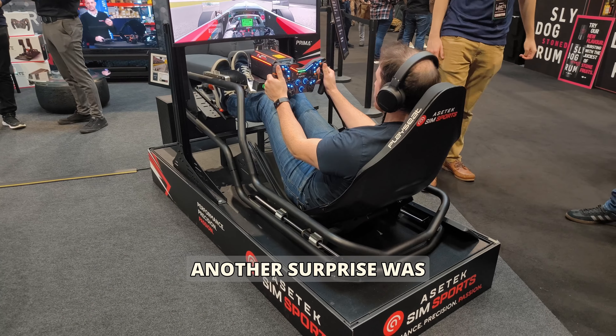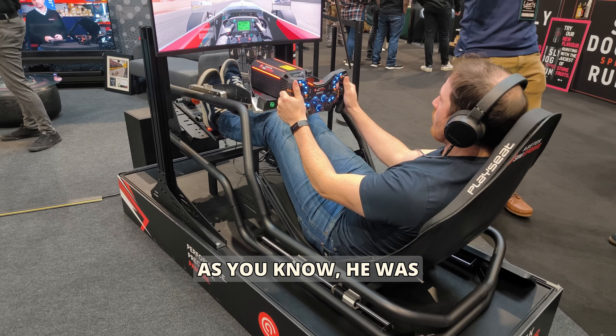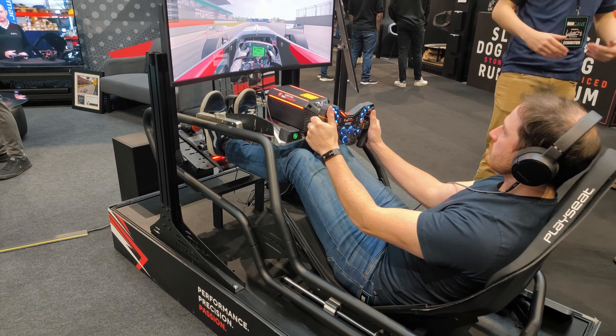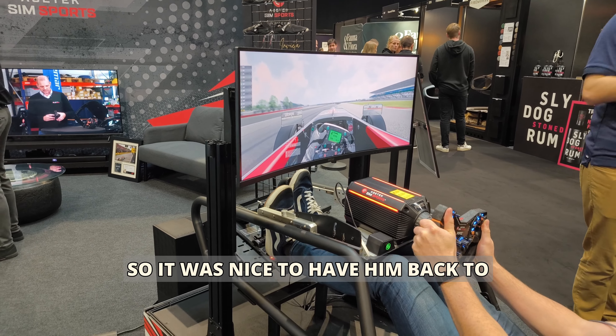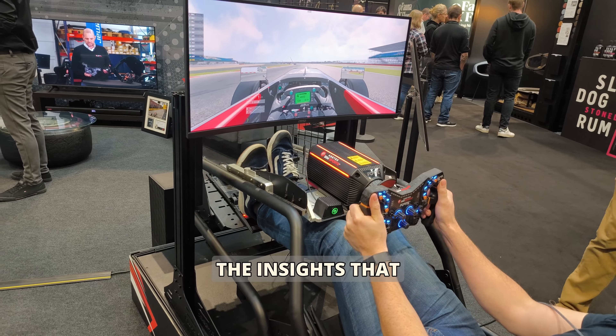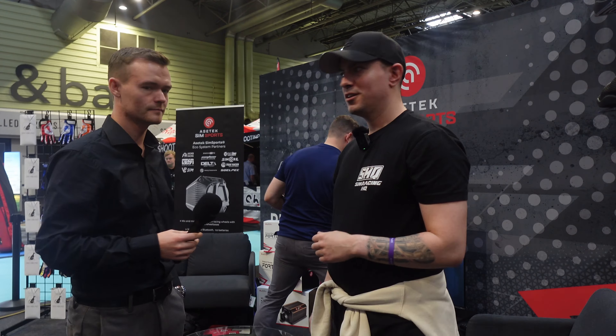Another surprise was Andreas representing Aztec. He was already present at the expo and I had him talking on the podcast. It was nice to have him back to discuss the insights that brought them to the Man Cave.